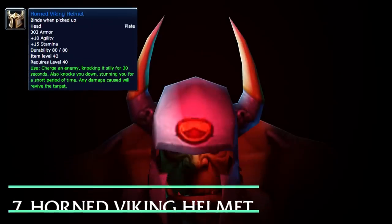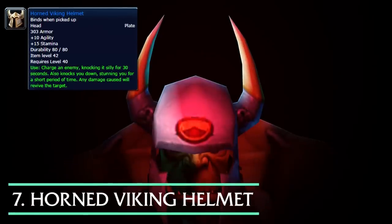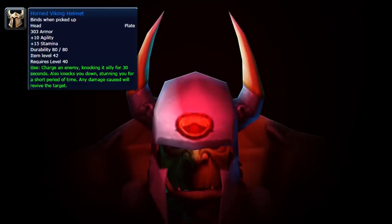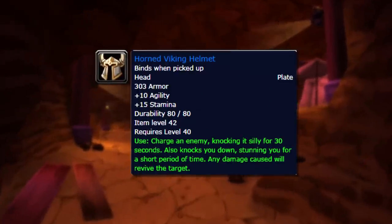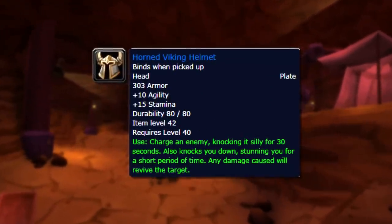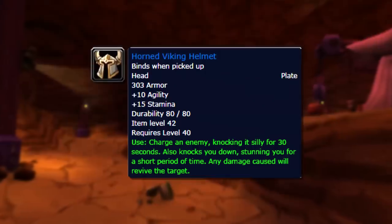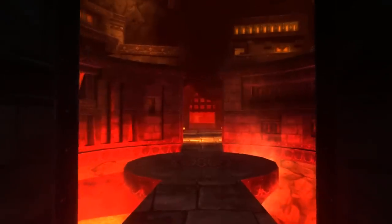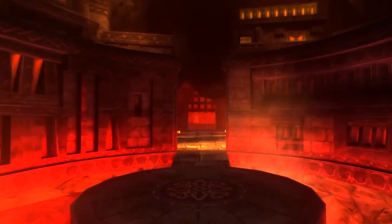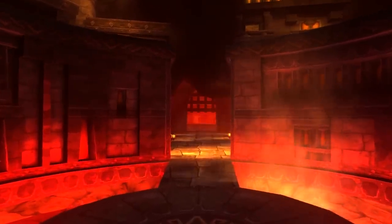Number 7: The Horned Viking Helmet. This helmet had the odd use effect to charge an enemy and incapacitate them for 30 seconds, but it would also knock you down and stun you for a bit. A 30-second CC is actually an incredibly useful effect, to the point where a lot of warriors would farm the helmet in order to use it in PvP. And of course it had some niche PvE uses as well, since CC was heavily used in Dungeons and Raids.